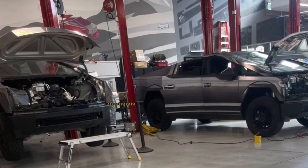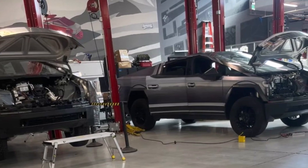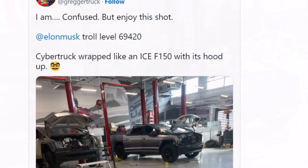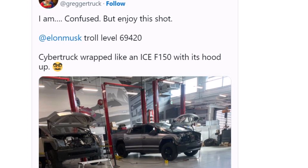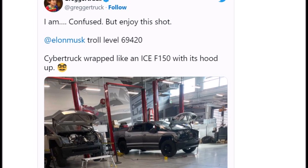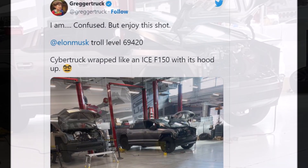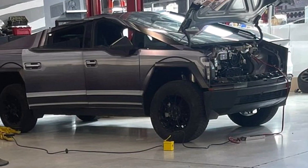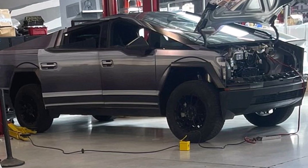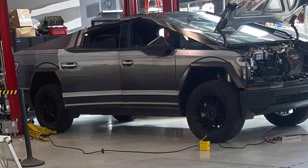But why? Tesla CEO Elon Musk famously said that pickup trucks like the Ford F-150 are boring looking, since pickup truck designs haven't actually changed in the past 30 years. The general design hasn't changed in the past 30 years. The automaker is likely going to test this release candidate on the roads and it is going to make people talk, which is likely the goal here.